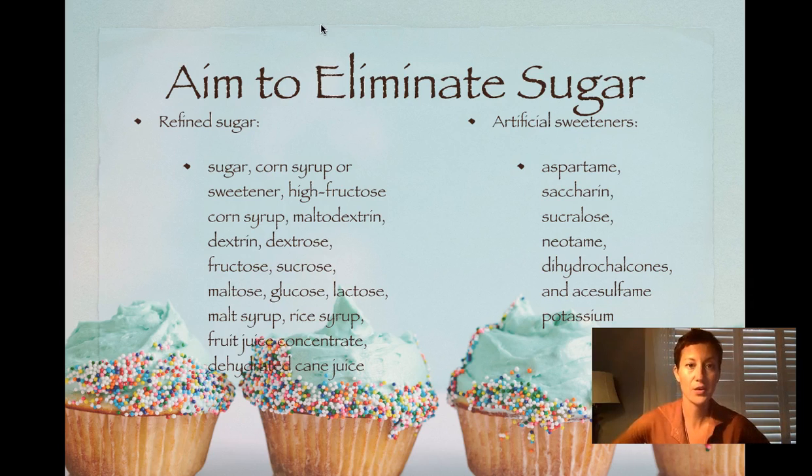You also want to aim to eliminate sugar, which ties into lowering your carbohydrate intake and doing more whole grains if you do consume grains at all. Get used to looking at what ingredients are in your food. The foods listed first on an ingredients label are the most abundant in that product, so if you see sugar at the top, you'd want to stay clear of that.